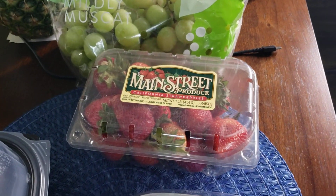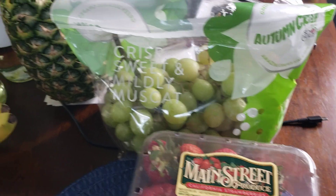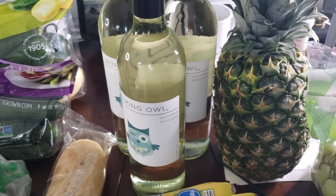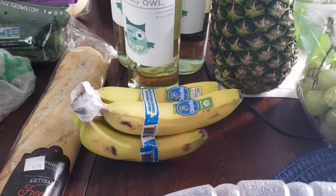Got to have my fruit for the week: strawberries, grapes, pineapples. A little shout of Moscato — you can drop some pineapples in there, just something light. Bananas.